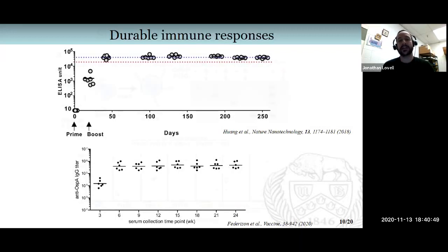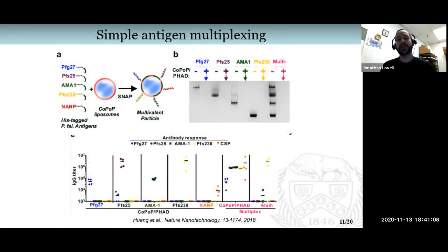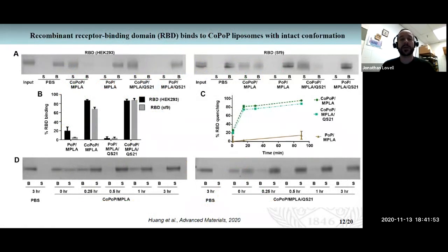We haven't gone out this far with our SARS-CoV-2 work, but that is obviously a concern in terms of generating a COVID-19 vaccine. The approach involves taking your antigen and simply mixing it with preformed CoPop liposomes, which binds all of the antigens and forms a multivalent particle.